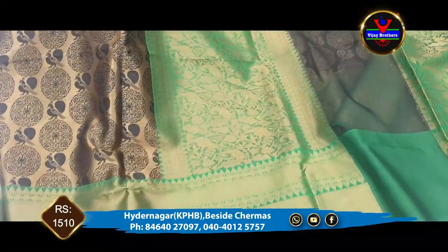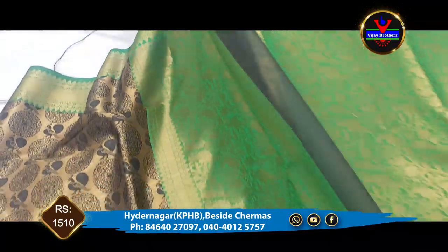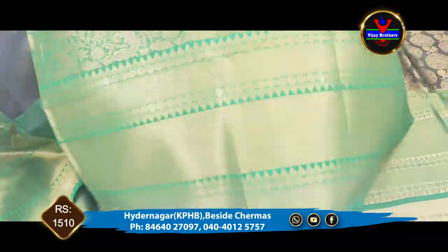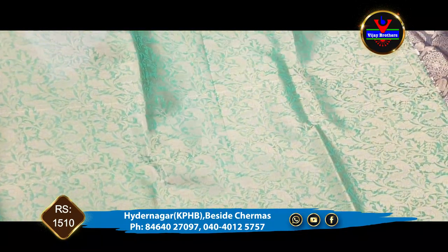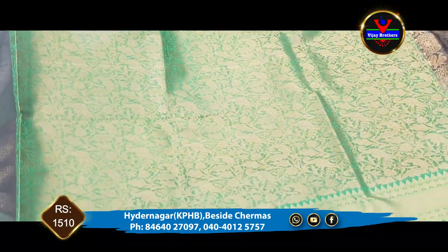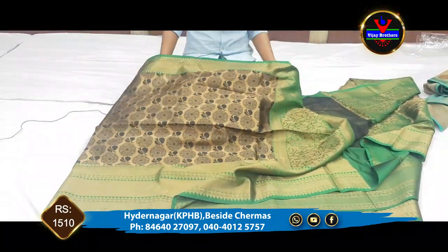This is the pallu and the blouse. We have to highlight the design of the pallu with complete contrast color in green. The cost is 1510 rupees.